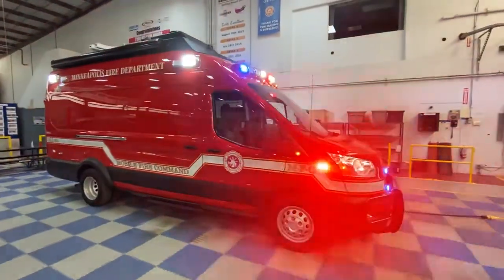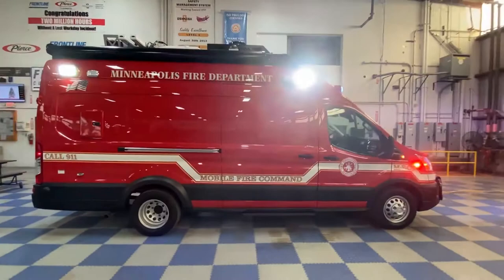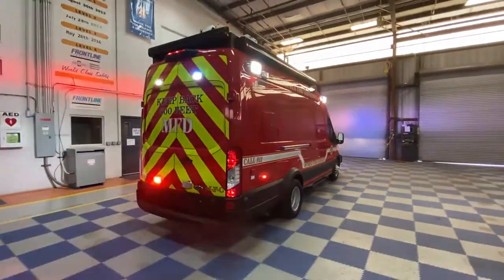Hi, I'm Dave DeWalla from Minneapolis Fire Department where I serve as Battalion Chief in the commanding role. Today we're here to take a look at our new Mobile Command Unit. It is replacing an older Pierce Command Unit that we've had in service for many years and served us very well. However, we have decided to downsize and we chose the Ford Transit all-wheel drive heavy-duty chassis, which will serve us very well in the Minneapolis-St. Paul area climate.